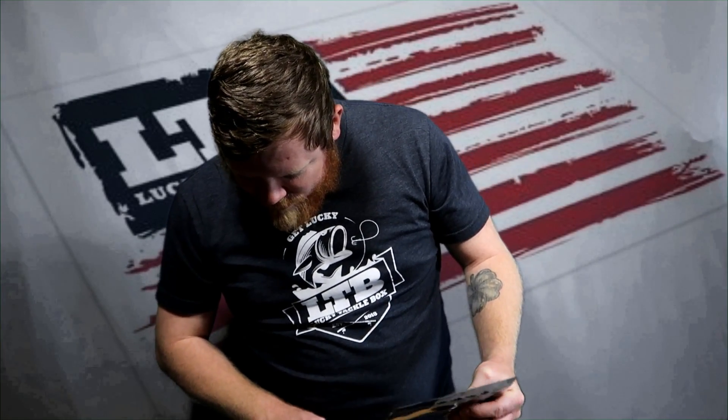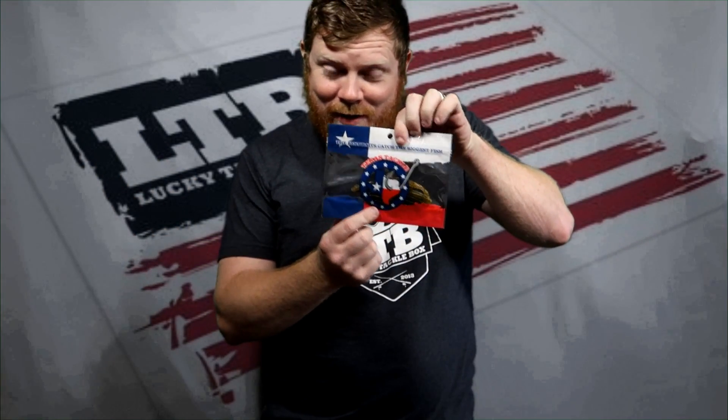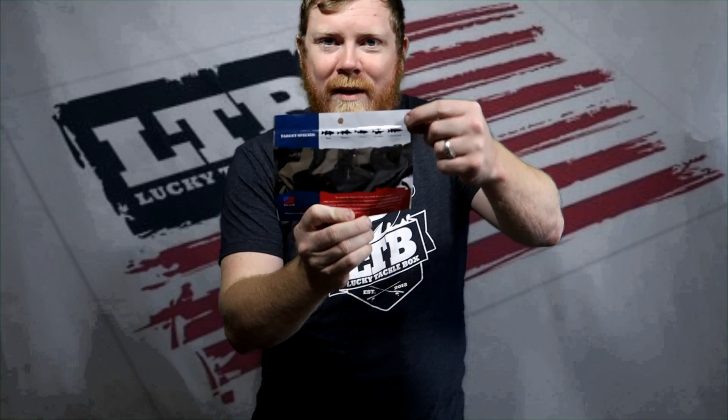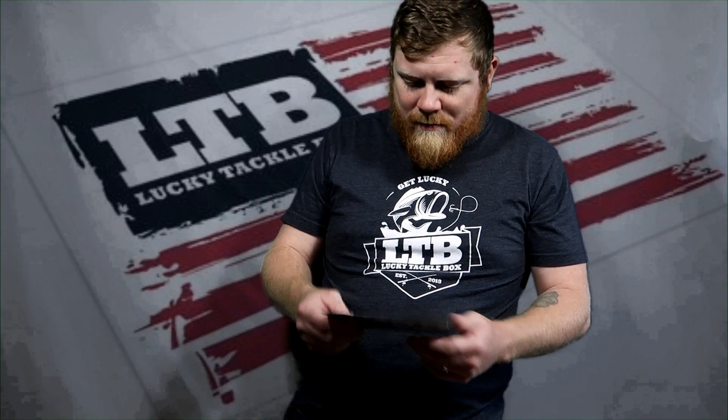The Conroe Candle is a drop shot lure — which is funny because Texas Tackle, you'd think everything's bigger in Texas, but they went small with drop shot, which is really cool. They have a targeted species list right at the top: bass, walleye, trout, crappie, saltwater. I don't drop shot a lot, but since Lucky Tackle Box pretty much sent me everything I need, I think I'll give it a try!